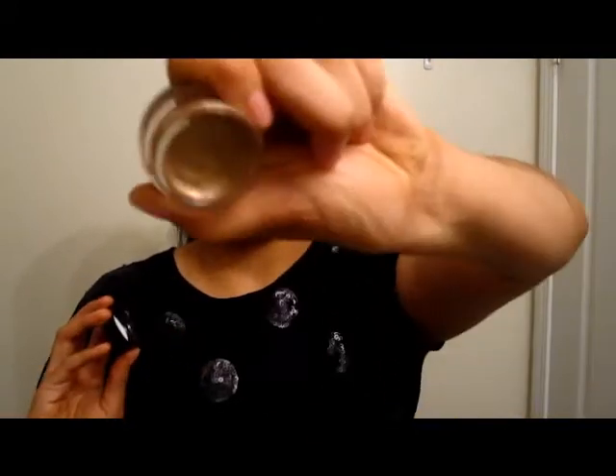For lazy days, I have my Maybelline Color Tattoo 24 Hour in Bad to the Bronze No. 25. I just put this all over my eyelids when I'm lazy — it doesn't crease, it doesn't look gross. It's really pretty and I wear this all the time.